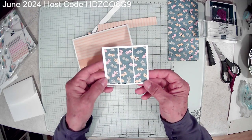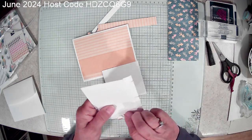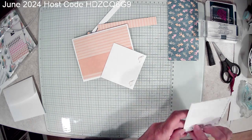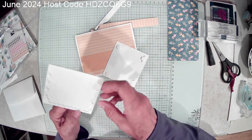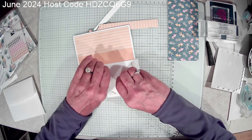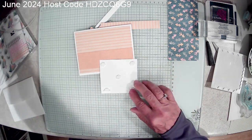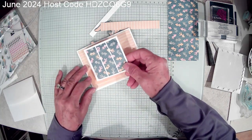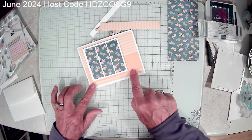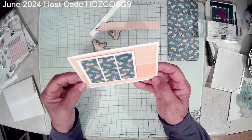Next I'm going to take my focal piece and add some dimensionals to the back. I always like to do five to keep the center raised. Sometimes when there's a lot of humidity in the air, if it's not supported in the middle, it sometimes looks sagging — and we don't like sagging. So I'm going to put this on, just leaving a little bit of the designer series paper at the bottom. Because I used the striped paper on the back, it made it easy to get it on the straight.